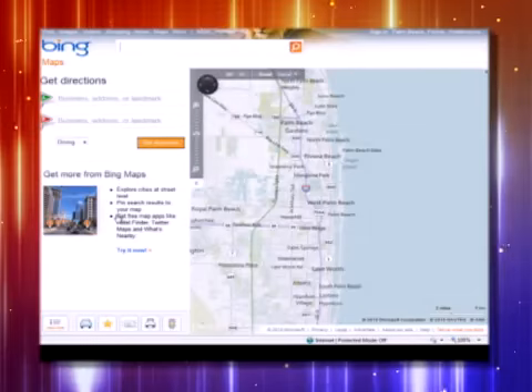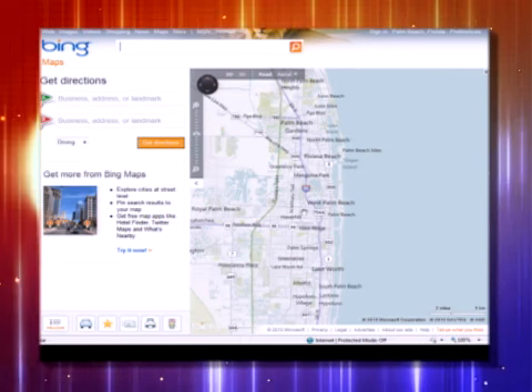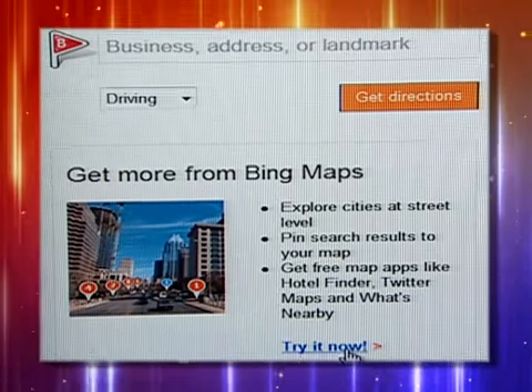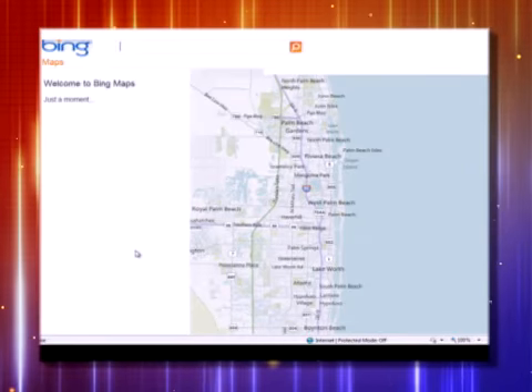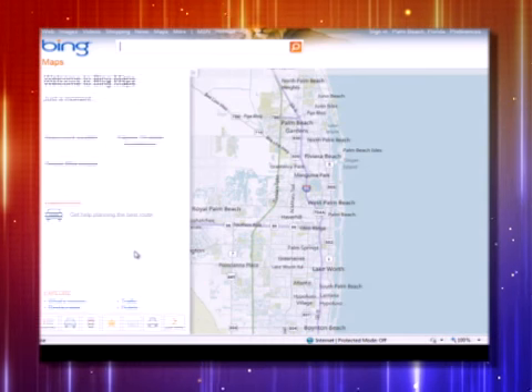I'm a Google Maps user, but this could actually woo me away — it's got some neat stuff on it. Right here you're at the map. On the left side down here it says 'Get more and try it now.' I'm going to click on this, and when I do, some things on the map actually change. You're not going to see them obviously immediately.